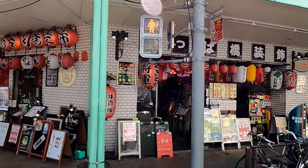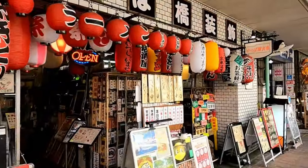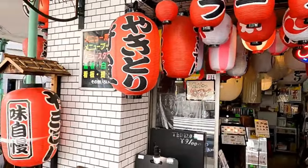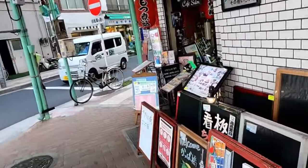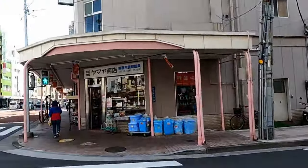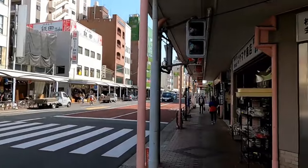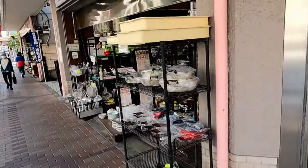You know, as we go to izakayas and things, we always see these lantern-style things hanging from all the izakayas — that's pretty cool. And there are sign boards too. As we walk down the street there are stores that sell pots and pans. Every store has something different, or the same, but hopefully you enjoy what we're seeing here.